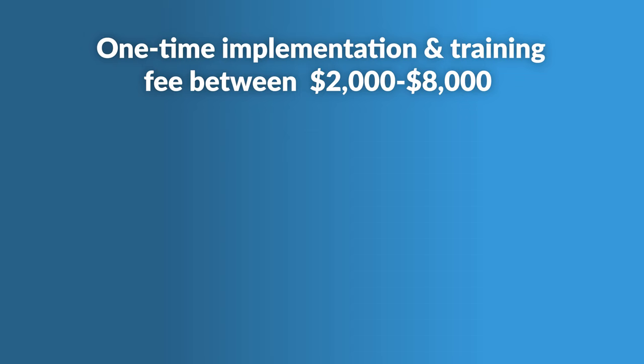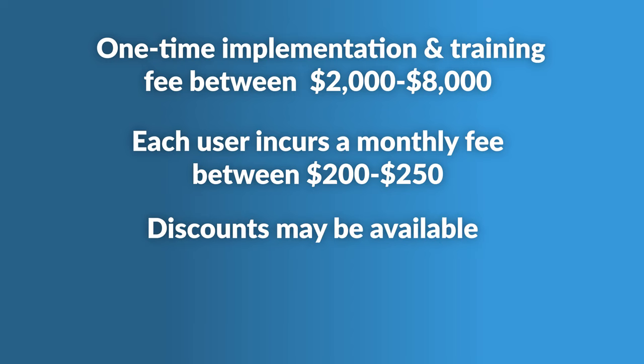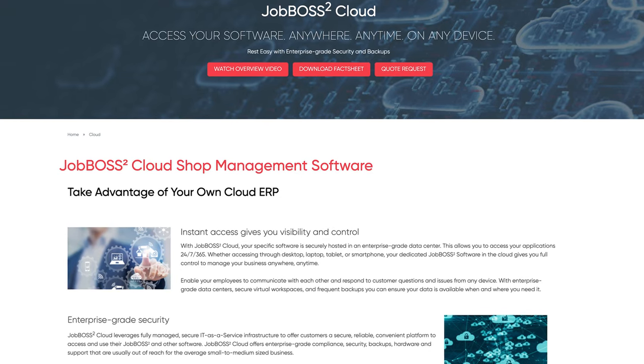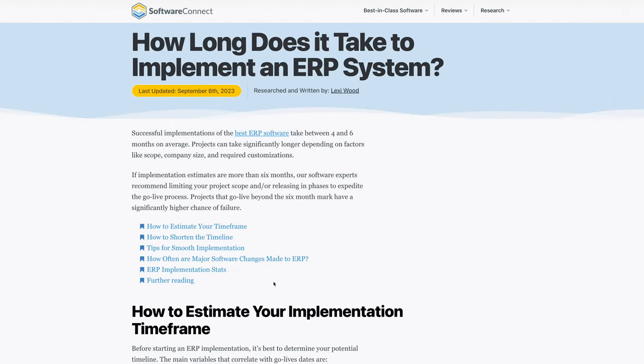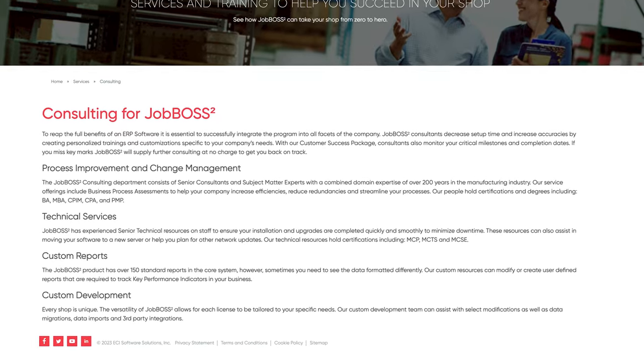Let's break down the pricing details for Job Boss Squared. While they don't publicly disclose their rates, they offer a monthly subscription license. There's a one-time implementation and training fee between $2,000 and $8,000, and each user incurs a monthly fee of $200 to $250. Discounts may be available for upfront annual payments or multiple users. The platform is best for companies with annual revenues from $1 million to $25 million. They offer three packages — silver, gold, and platinum — each requiring a minimum of one user. Job Boss Squared offers cloud-based and on-premises deployment. On average, ERP systems offer an ROI within two and a half years, and implementation for mid-scale companies takes anywhere from four to 12 months.